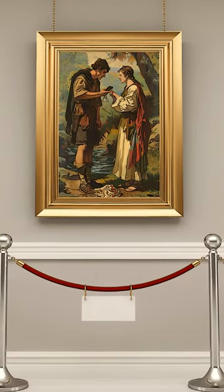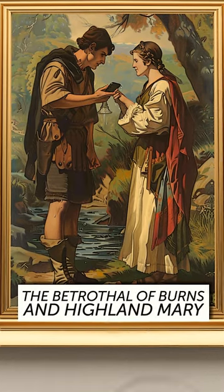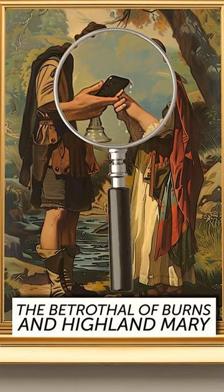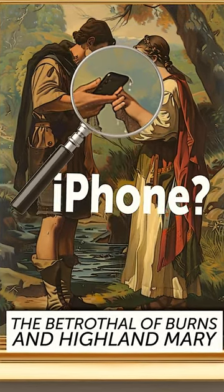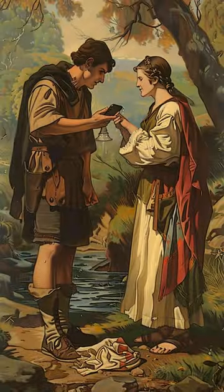Look at this 19th century masterpiece called The Betrothal of Burns and Highland Mary. Something's off here, right? Looks like the woman in the painting is holding on to something that looks suspiciously like an iPhone. Before you start getting all excited about time travel, let's take a closer look.